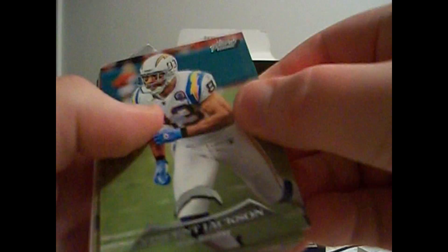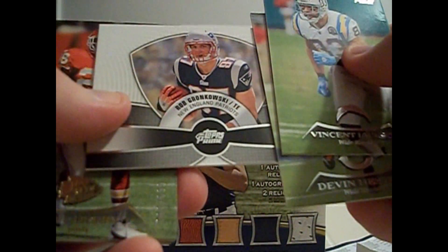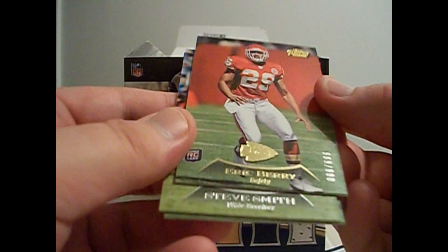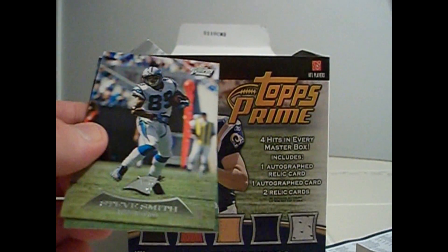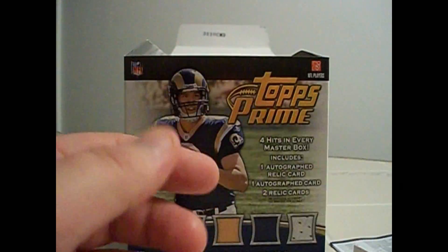Pack one. Vincent Jackson. I guess these are the Thick Rookie cards or something. Rob Gronkowski. A serial number card, a gold of Eric Berry, or either that is a Rookie - I'm not sure. This might actually just be a Rookie insert then. And that's either a Rookie or a gold version. And Steve Smith and Matthew Stafford.